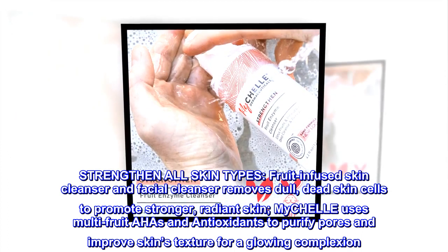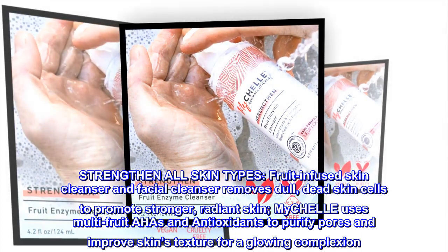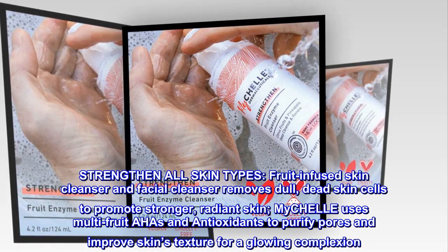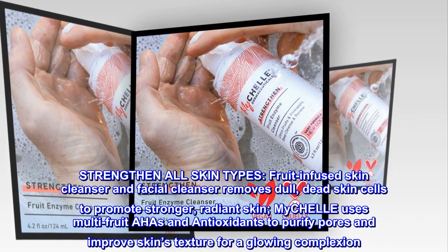Strengthen All Skin Types. Fruit-Infused Skin Cleanser and Facial Cleanser removes dull, dead skin cells to promote stronger, radiant skin. MyCHELLE uses multi-fruit AHAs and antioxidants to purify pores and improve skin's texture for a glowing complexion.